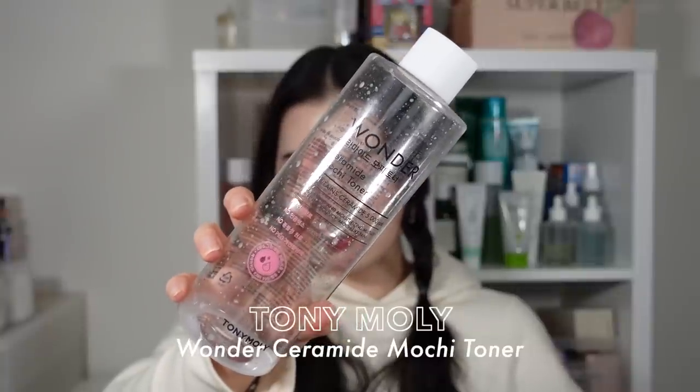Next up is toners, and it's no surprise there are many on this list — I freaking love toners. We have about seven today. The Tony Moly Wonder Ceramide Mochi Toner is a huge jumbo 500ml size. I didn't completely use it up on my face given my wide variety of toners, but it's a really nice toner — leaves your skin very mochi mochi and hydrated, can be layered multiple times without feeling heavy, and includes ceramides to help strengthen your moisture barrier.